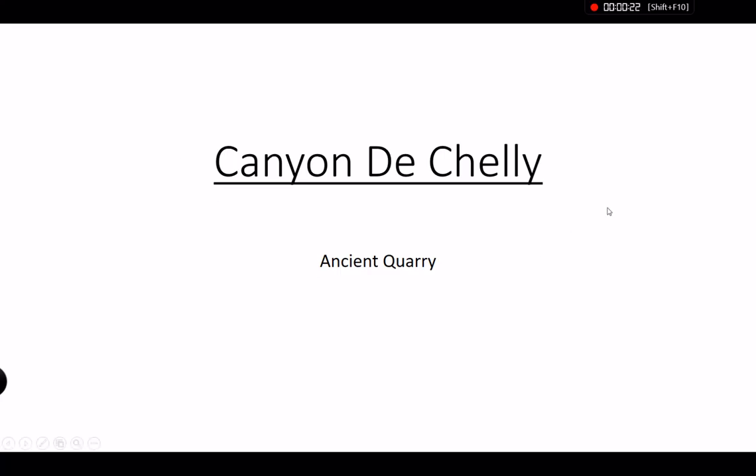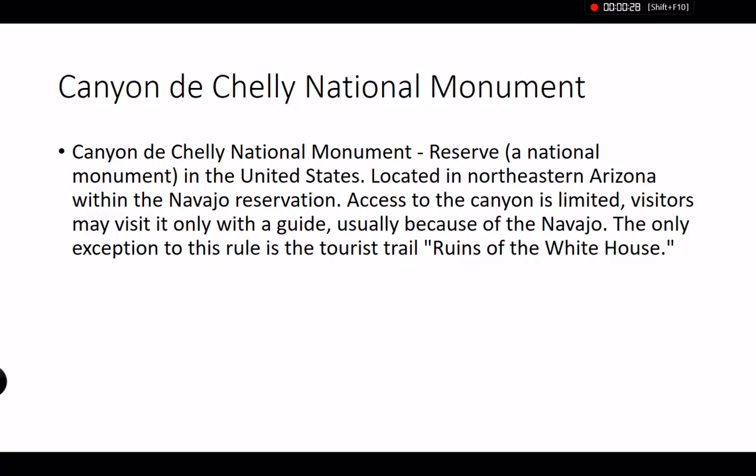So I think it's an ancient quarry — let's check what I'm trying to say. Canyon de Chelly is a national monument and reserve in the United States, located in north-eastern Arizona within the Navajo reservation. Access to the canyon is limited and visitors may visit it only with a guide, usually because of Navajo rules. The only exception to this rule is the tourist trail ruins of the White House, so that's why we don't have very many pictures of it.